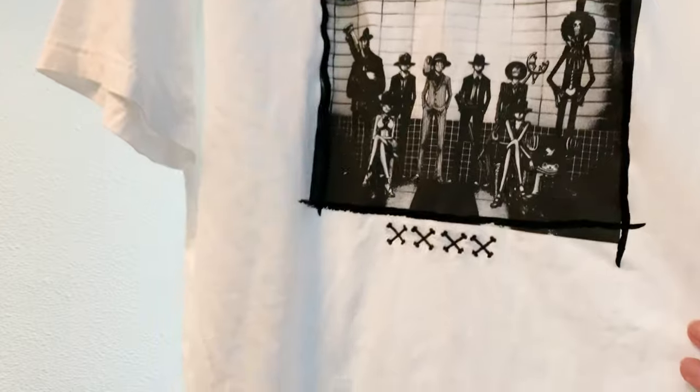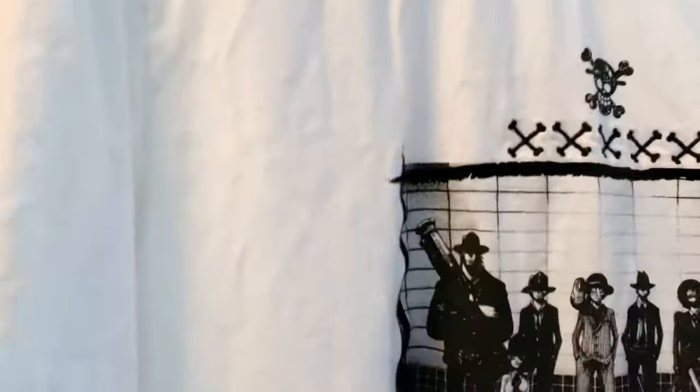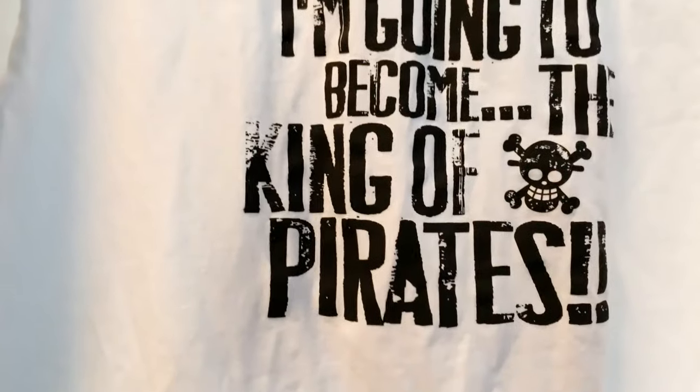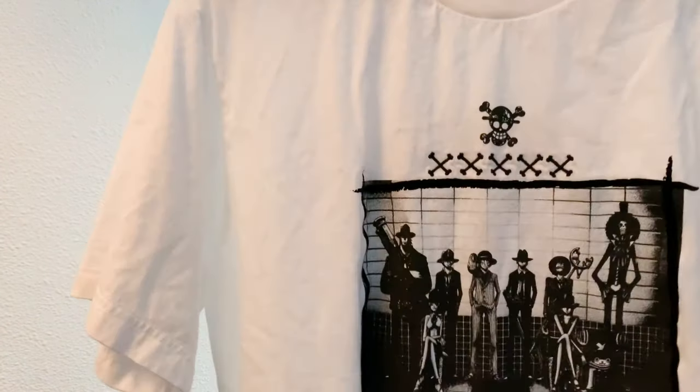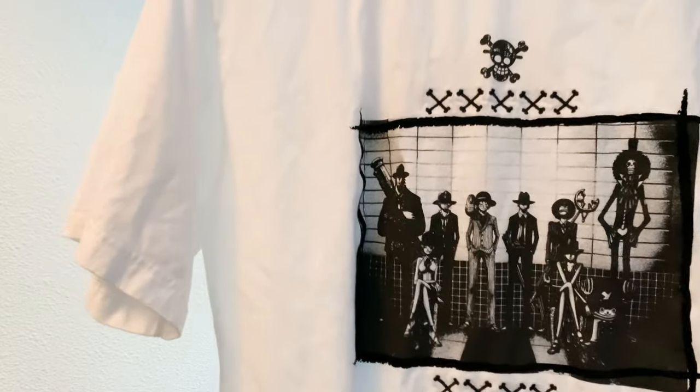The back of the JJK tee is just plain. We also got a few t-shirts from Uniqlo for my husband — a One Piece tee with the Straw Hats on the front and back. I really wanted a Sanji tee but couldn't find one that was just of him. My husband got this one and I think it looks pretty nice.